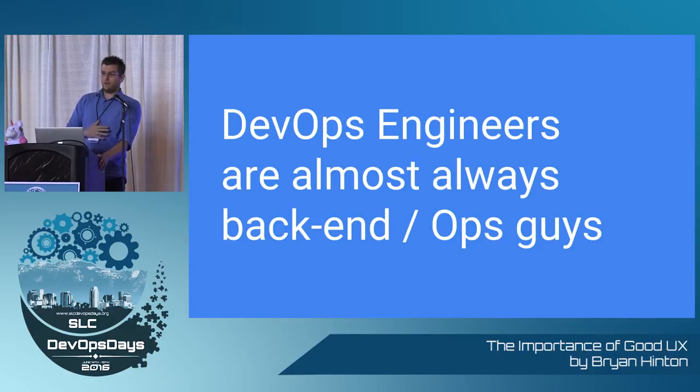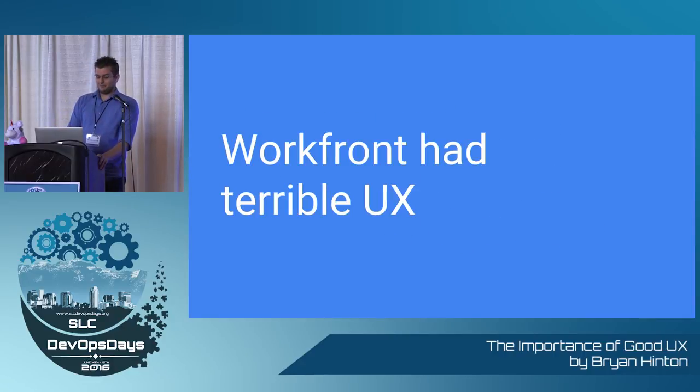I'm not speaking from the ivory tower today. I'm a back-end ops guy too. Every bad example I'm going to show you is something that I've done. I work at Workfront, and we used to have terrible user experience — top to bottom, everything was bad. People hated us, and I can't really blame them in hindsight.